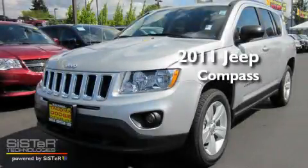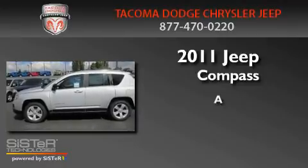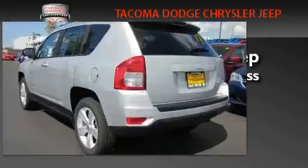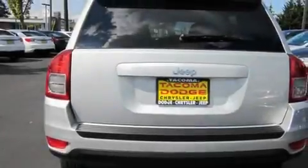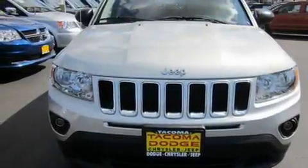This is a brand new 2011 Jeep Compass. Its top features include a rear window defroster, a CD player, alloy wheels, a traction control system, and cruise control.